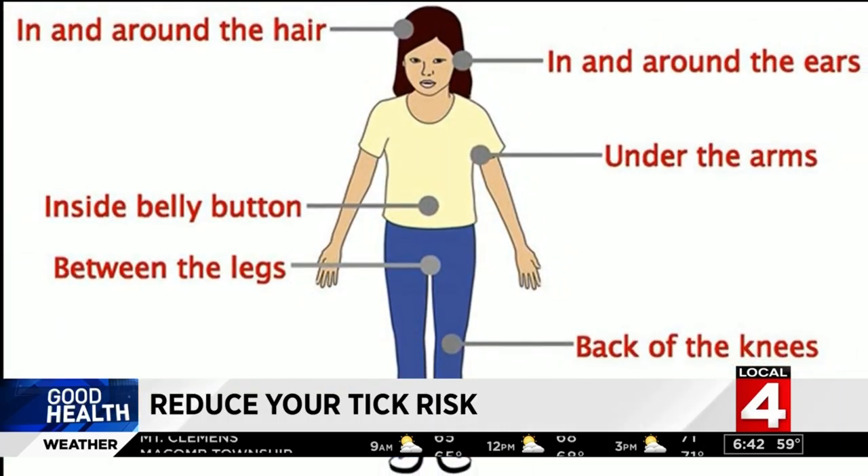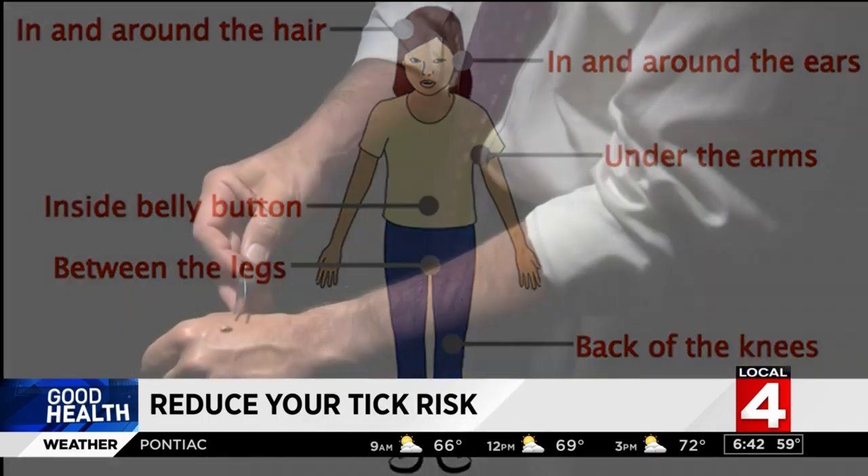As this graphic shows, look for tiny brown spots in and around your hair and ears, and carefully check the belly button, groin area, and back of the knees.